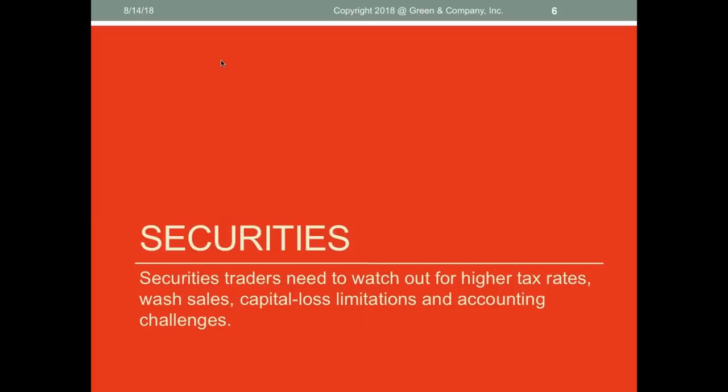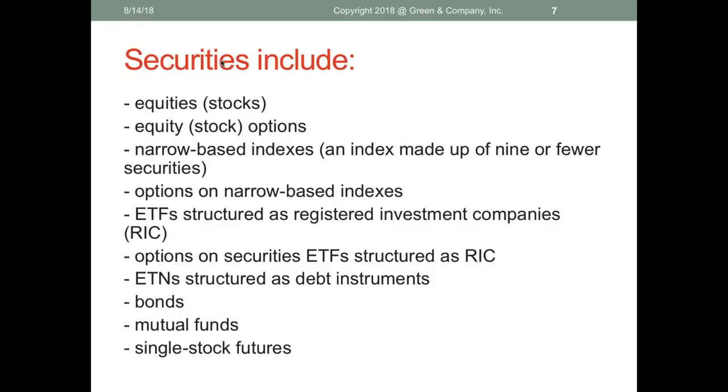Let's start with securities. You need to watch out for higher tax rates because you're paying the ordinary rate. If you have a long-term capital gain held 12 months, it's a lower rate, but a lot of traders are not holding long-term. You've got to watch out for wash sales — those are losses you have to defer or lose permanently with an IRA if you buy back within 30 days. Watch out for the capital loss limitation: only $3,000 of loss against other income. And there are accounting challenges — you have to report line-by-line every trade with the wash sale loss adjustment.